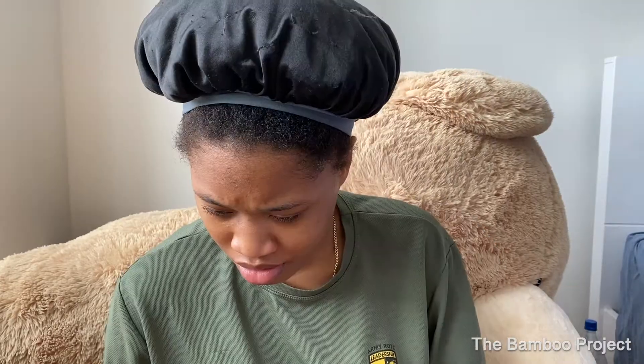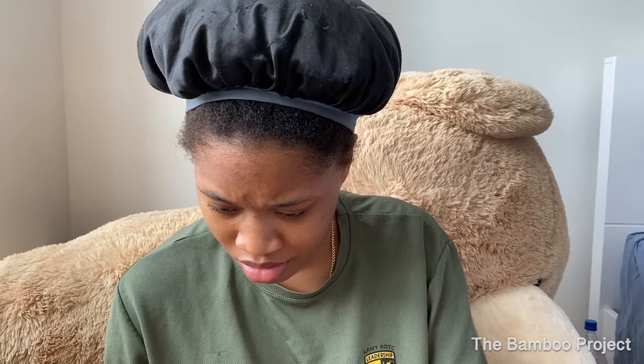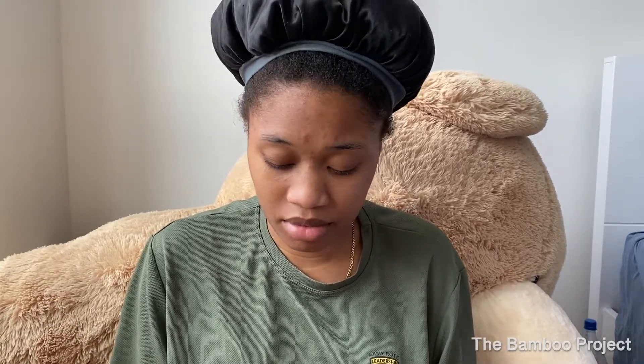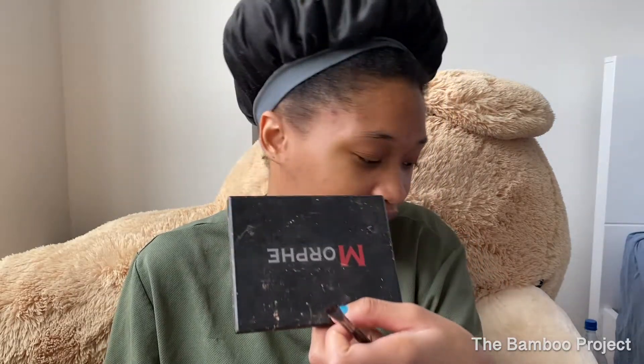I'll be bumping when I do my makeup. And my frickin Fenty Kilowatt highlighter opened up like it got crushed, and it's all over my makeup — like everything has glitter all over it. I'm like, this is all glitter, like highlighter everywhere.